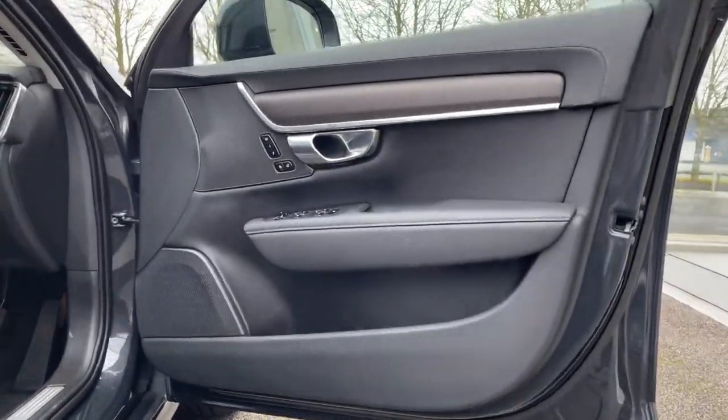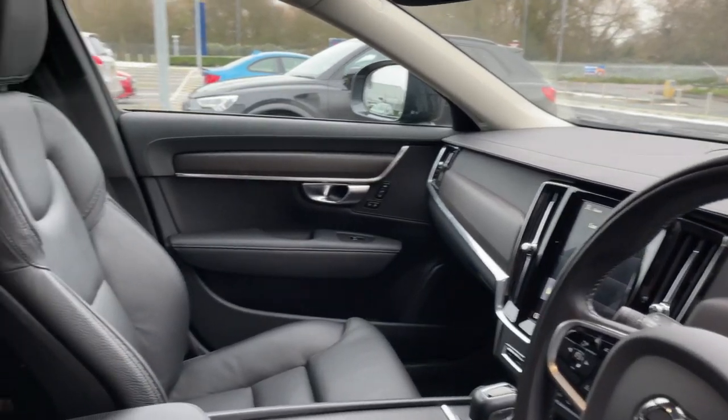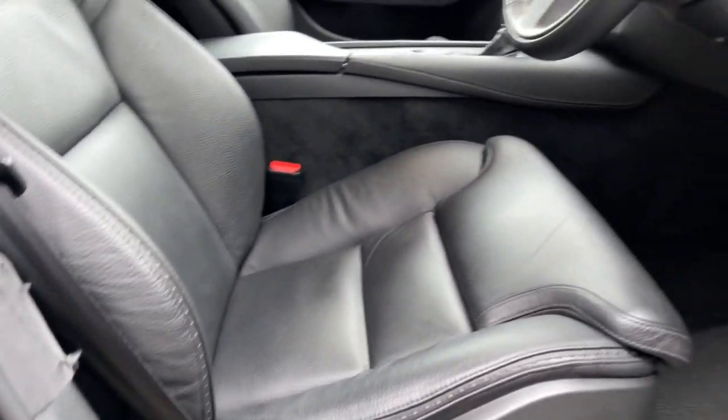Making our way into the front, we've got your electric windows and electric door mirror controls there on the card. Inside, some gorgeous styling with the sports full leather seating. It does come with the electrical adjustment as well.